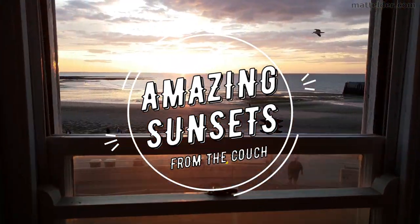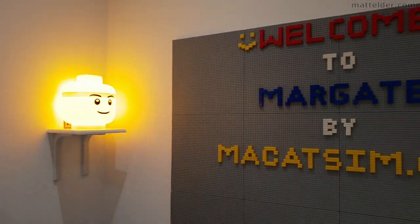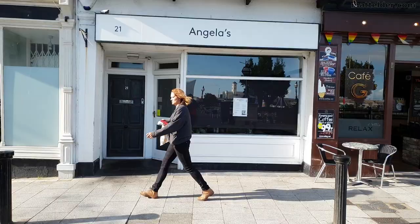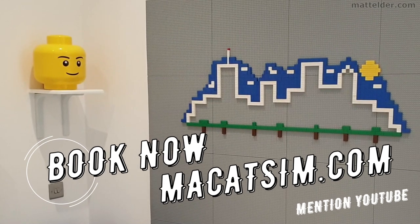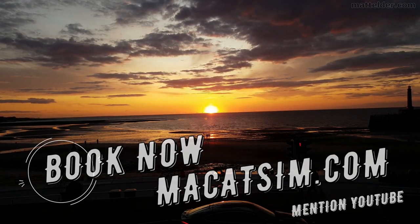This video is brought to you by McCatsum Holiday Homes in Margate and Broadstairs. Great for a week's holiday or a weekend escape, being just over an hour east of London, UK. Treat yourself to amazing sunsets, a Lego wall, or great food. Visit www.McCatsum.com and mention this YouTube video and we'll look after you.